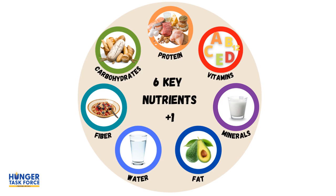And those are the six key nutrients plus one. Remember, not all of our food has all of these nutrients. That's why we need to make healthier choices about what we're putting into our bodies.